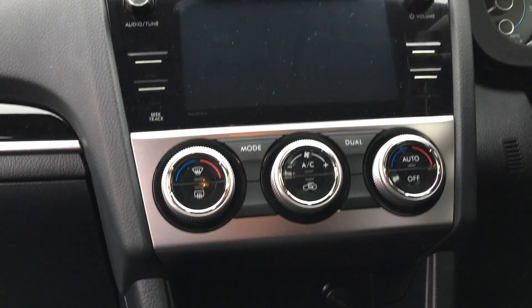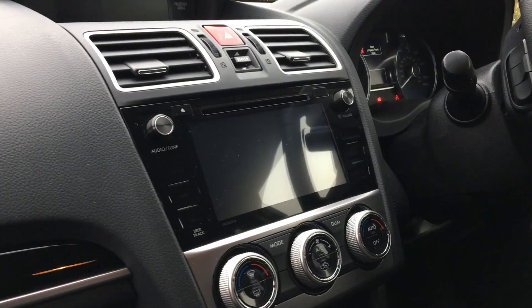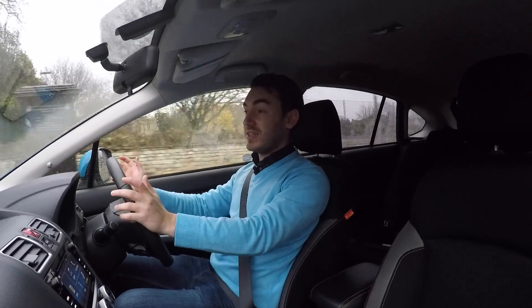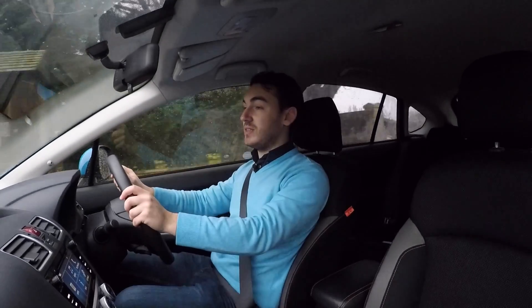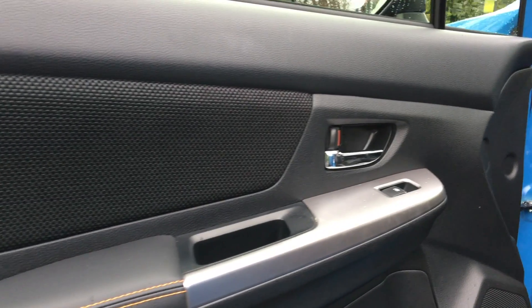The centre console is adorned with a nice bright vivid touchscreen display. There are some good materials up here, but slightly below the knee you're going to find some scratchier plastics — though it does feel like it could take a beating from a couple of toddlers. We all know how trying children can be on interiors.